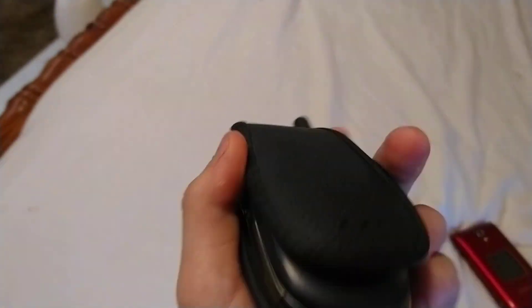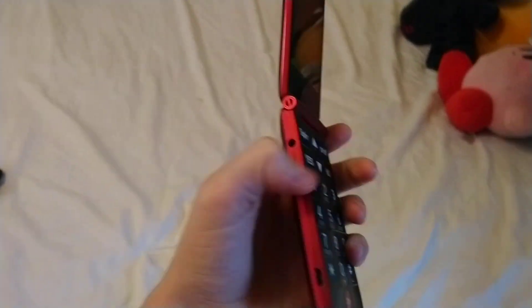But yeah, this one I got in like early January of 2020. So it's been months since I've gotten a new phone, and this is kind of exciting. Not super exciting, considering it's just an old flip phone.